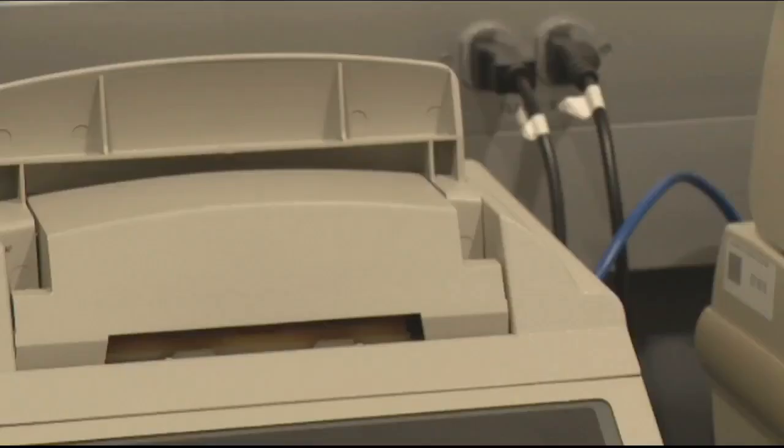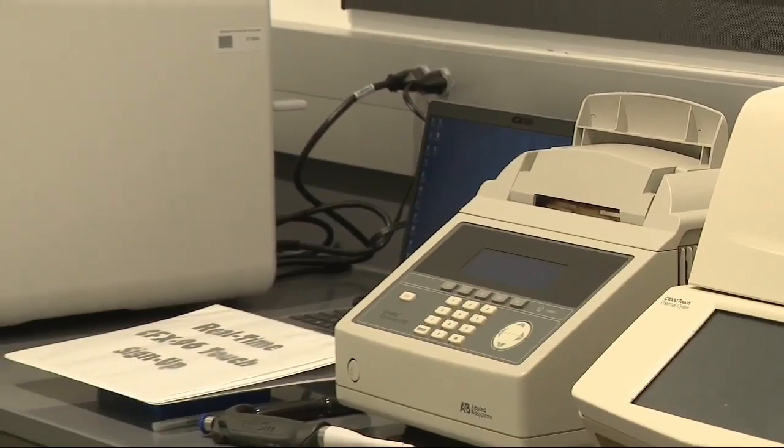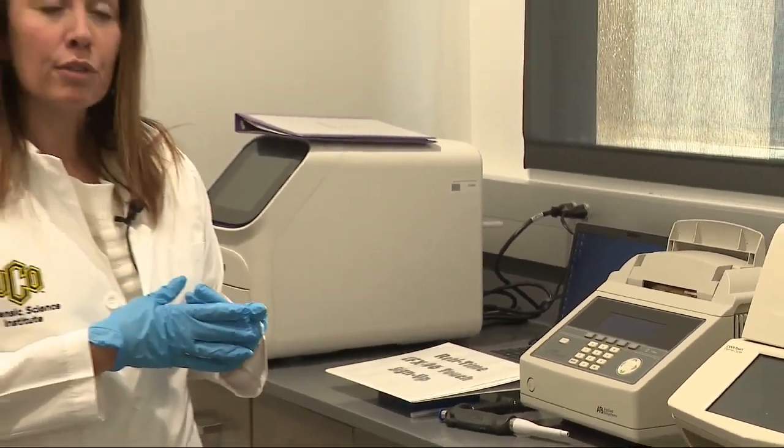Then they put the sample into what Williams considers to be a fancy color copier. You push the buttons and it cranks out exponential copies of DNA that are fluorescently labeled.